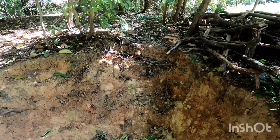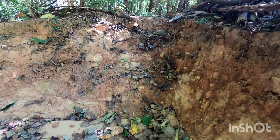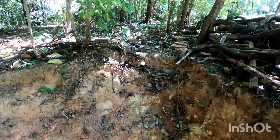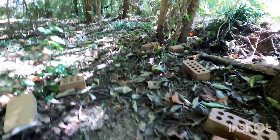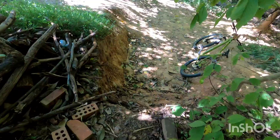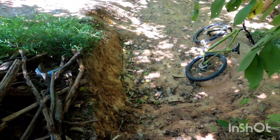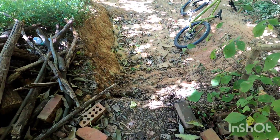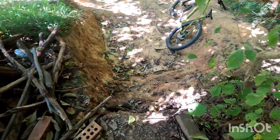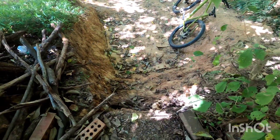Okay, so right here in the bunker I'm looking at this little section. I'm trying to see if I think it's rideable. You can't tell on camera but that is super steep — it's probably about four feet tall. I'm going to roll my bike down it without me on it and see if the bottom bracket hits or not.